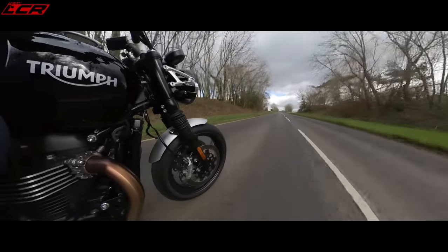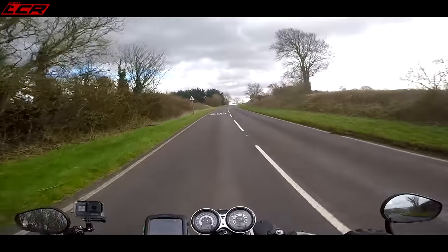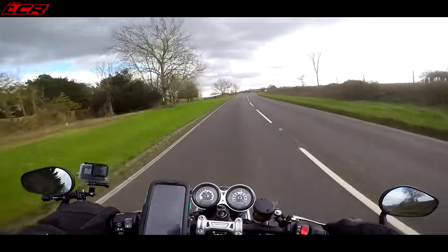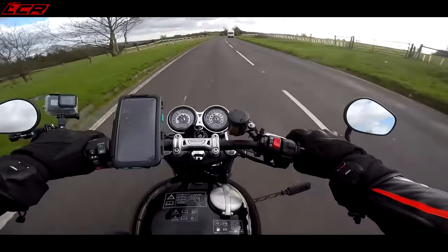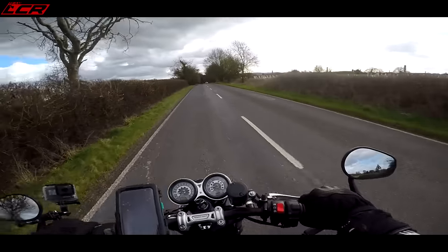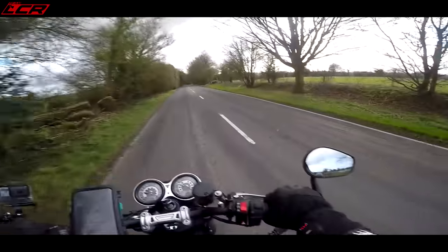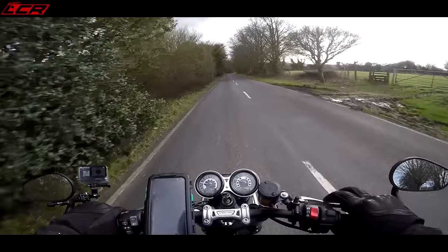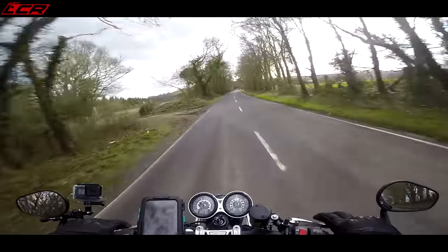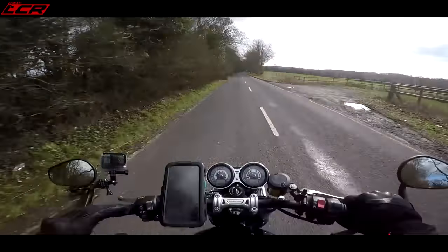I think around 30, 40, 50 mph is where the bike really shines with that engine. Let's do a bit of a roll-on test: 30 miles an hour, fourth gear, 2,000 revs — 60 miles an hour. That's not bad at all. Taking the motor right down, from idle, literally on tick-over. Below 2,000 revs it's a little bit chunky, but anything over 2,000 revs is absolutely usable. That's not bad at all for a parallel twin to have usable power from 2,000 revs.